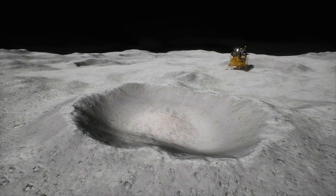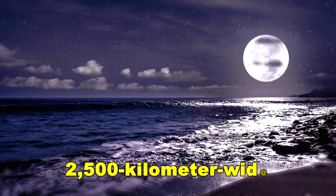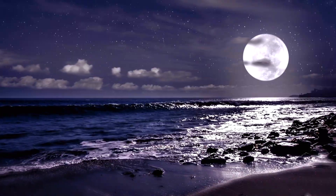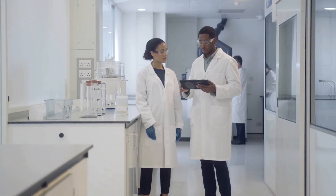And what they found beneath the moon's South Pole-Aitken Basin — a vast, ancient, 2,500-kilometer-wide crater on the far side — shocked the scientific community.